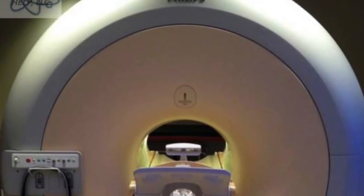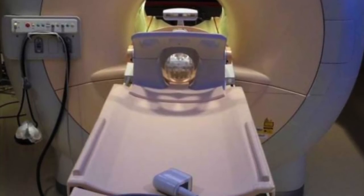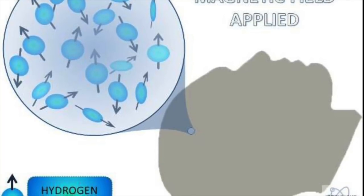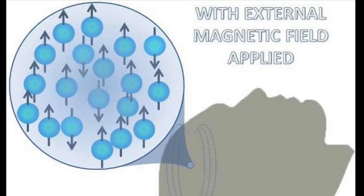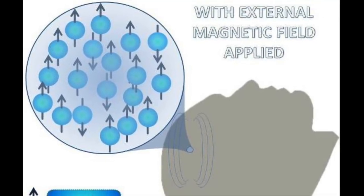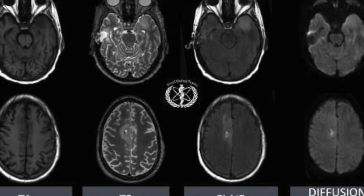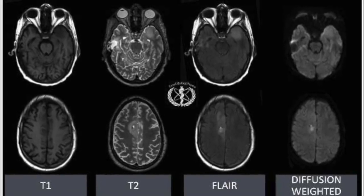Another imaging technique is MRI, which uses strong magnetic fields — much stronger than the Earth's magnetic field. Hydrogen atoms within the body respond well to these magnetic fields. It's the behavior of these hydrogen atoms with respect to the magnetic field that enables us to differentiate between different tissues, since different tissues contain a different number of hydrogen atoms.